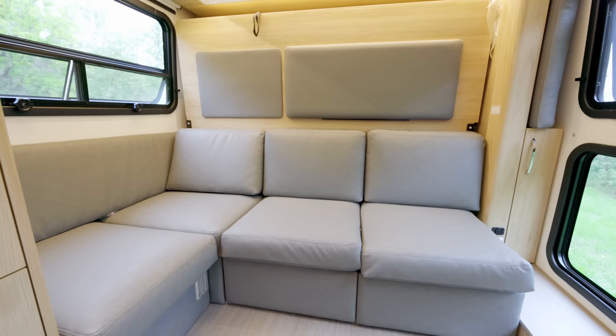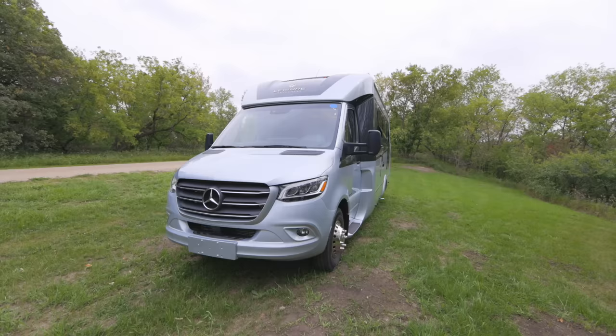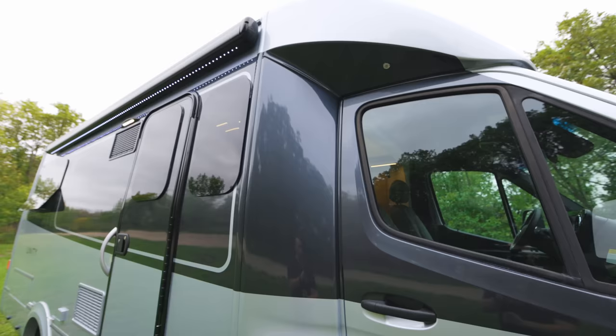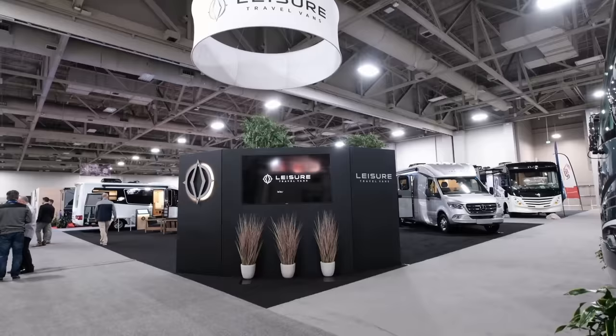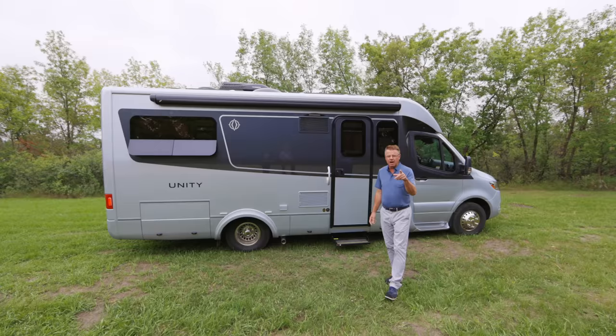Hey, Dean from Leisure Travel Van. Today is very exciting because we're going to have a look at the 2022 Unity RL. This is one spectacular motorhome. Two years ago at the Salt Lake City National RV Show, it won the best new small RV at the show, voted by our peers, and I think you're going to absolutely love it.